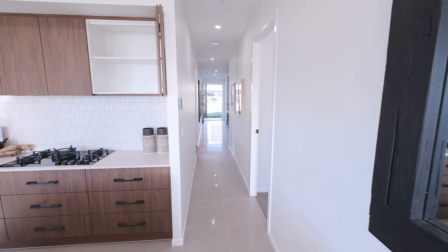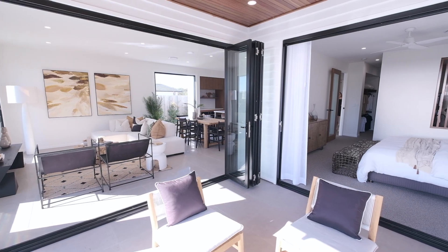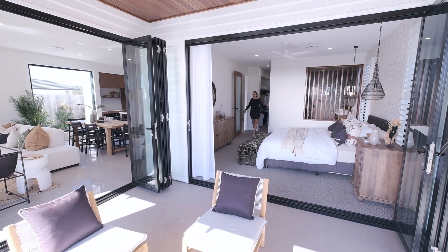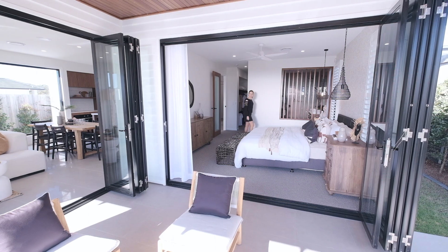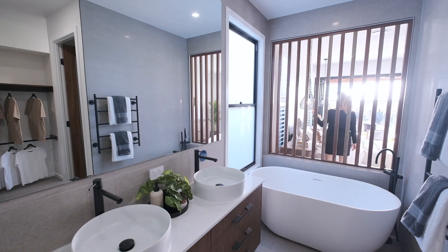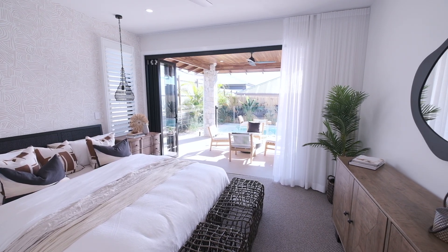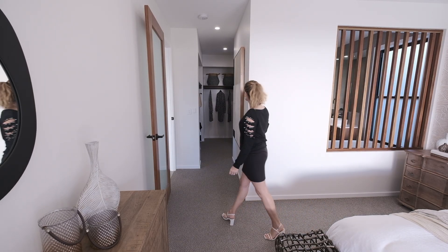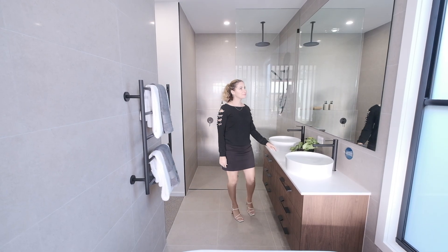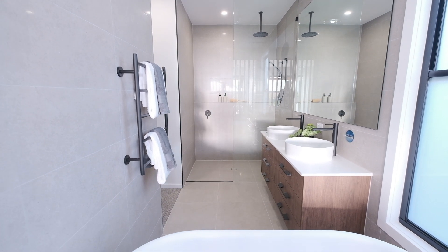Now let's make our way towards the master bedroom. Here it is — it has these huge bifold doors that open up completely and take you outside into the alfresco area. It really has a resort vibe to it. Across here we head into the walk-in robe, which is lovely and spacious. You've got a separate toilet and a bathroom with both a bathtub and a shower.